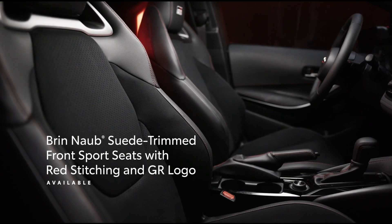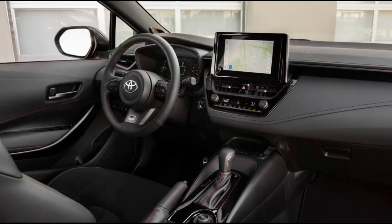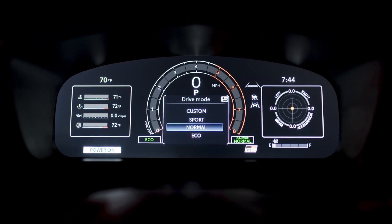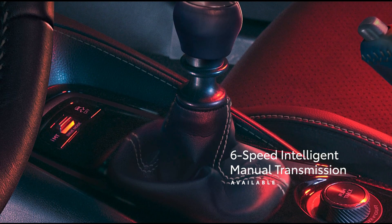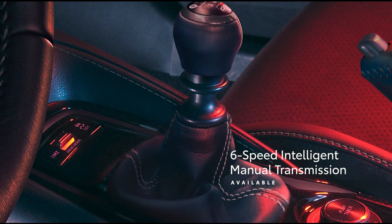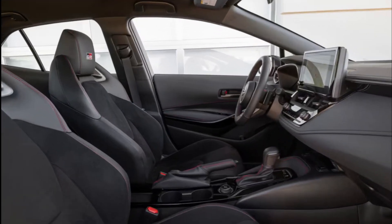The GR Corolla shares most of its cabin with the standard Corolla hatchback, which means good build quality, a smattering of soft-touch materials, and plenty of features, upgraded with racier trim and sport seats. Standard equipment includes ambient interior lighting, a six-way adjustable driver's seat, a push-button start, and aluminum pedal covers.